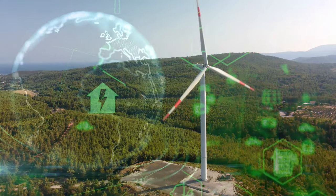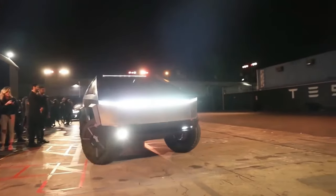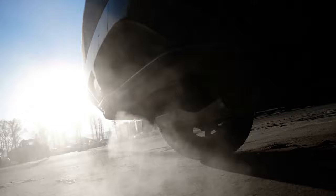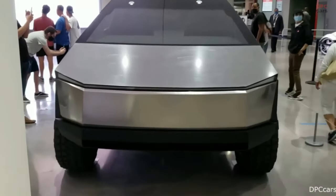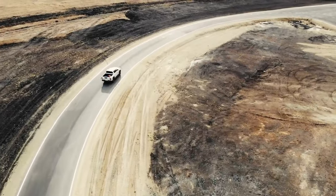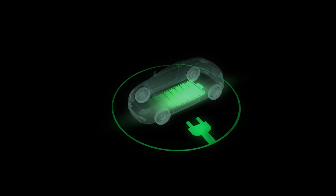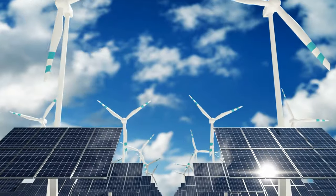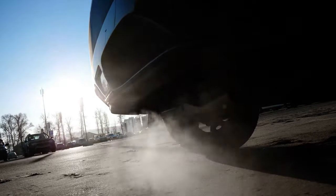In an era where environmental concerns and sustainability are at the forefront of discussions about the future of transportation, the Tesla Cybertruck has the potential to make a significant impact. Franz von Holzhausen pointed out that the all-electric nature of the Cybertruck not only eliminates tailpipe emissions, but also reduces noise pollution, contributing to a quieter and cleaner urban environment. The Cybertruck's use of sustainable materials such as its stainless steel exoskeleton aligns with Tesla's commitment to reducing environmental footprint. Tesla's commitment to renewable energy, including solar panels and energy storage solutions, complements its electric vehicles, creating a holistic approach to reducing carbon emissions and addressing climate change.